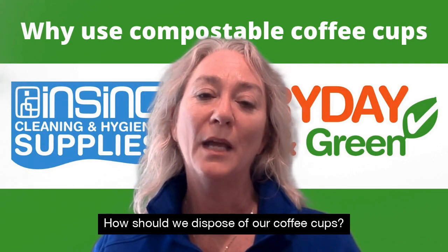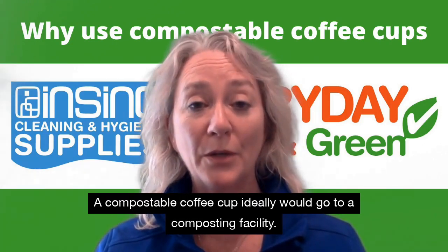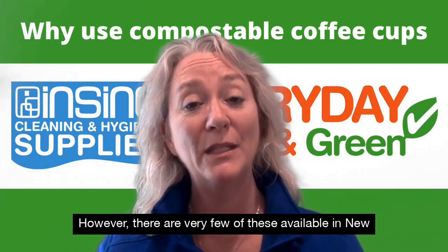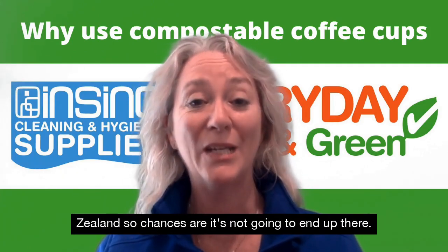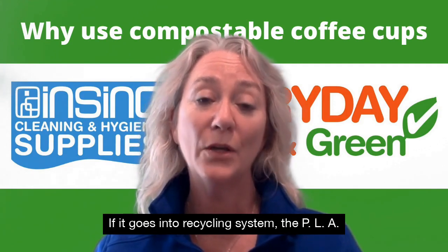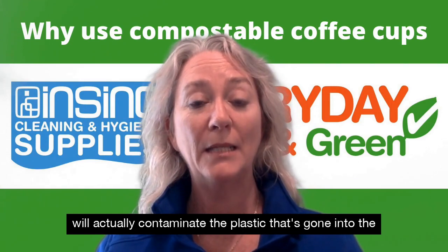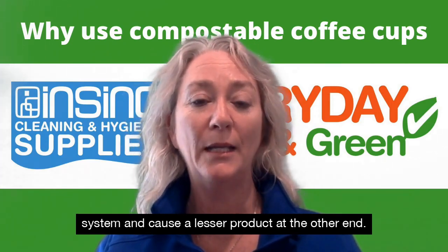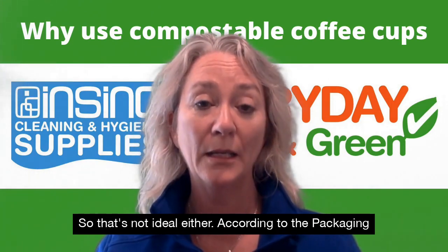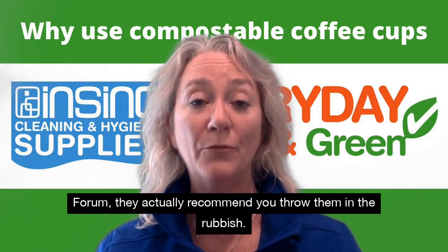How should we dispose of our coffee cups? A compostable coffee cup ideally would go to a composting facility. However, there are very few of these available in New Zealand, so chances are it's not going to end up there. And if it goes into a recycling system, the PLA will actually contaminate the plastic in the system and cause a lesser product at the other end, so that's not ideal either. According to Packaging Forum, they actually recommend you throw them in the rubbish.